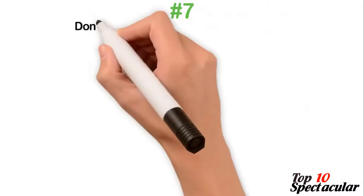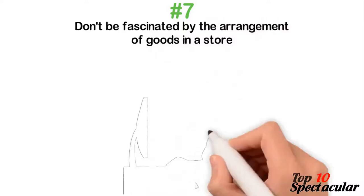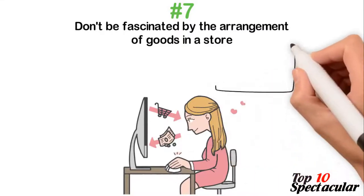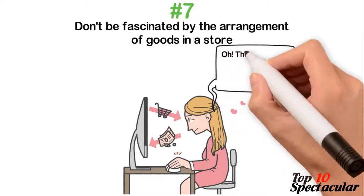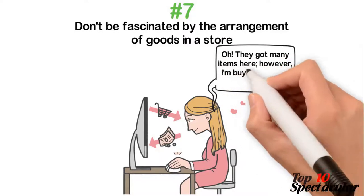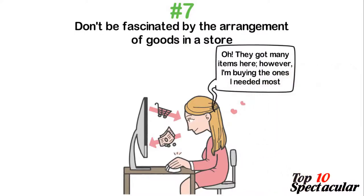7. Don't be fascinated by the arrangement of goods in a store. They purposely arrange their wares so that the most basic, everyday items are far off, while the occasionally used, higher-profit items are within reach. In a bid to get the basic items in the back, your eyes are meant to catch an item among the occasional ones, which gets admired and bought. Because you're wiser now, just pay less attention to the distractions and head straight for the items that brought you into the store. Your money can't be tricked out of you.